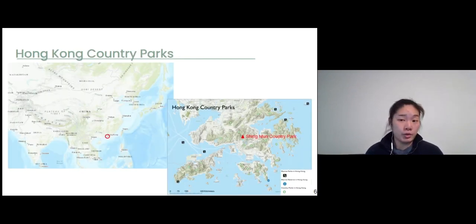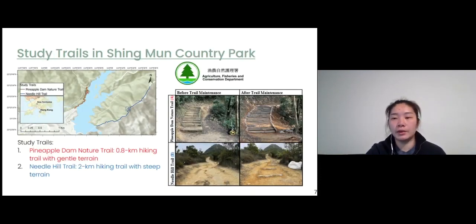Our study was conducted in Shing Mun Country Park, which is one of the most popular country parks in Hong Kong. The Agriculture, Fisheries and Conservation Department is the government agency responsible for managing all country parks in Hong Kong. They recently implemented trail maintenance work to restore degraded trails using the artisanal method. We conducted our study on two trails in the park. The first is the Pineapple Dam Nature Trail, a relatively short hiking trail with gentle terrain. The other is the Needle Hill Trail, a 2km trail with relatively steep terrain.